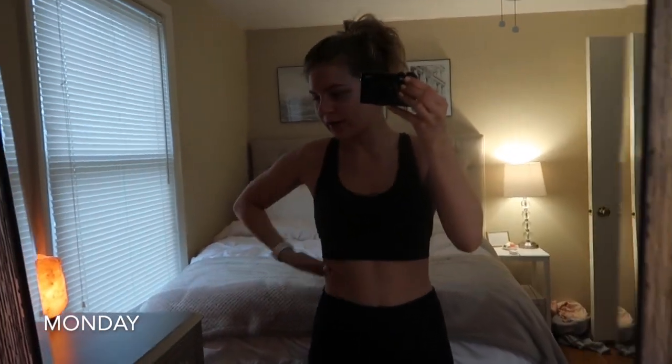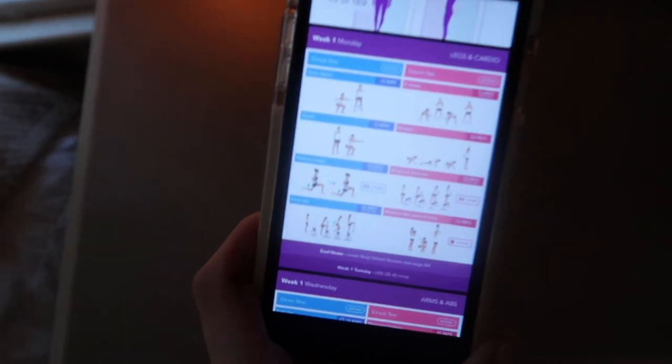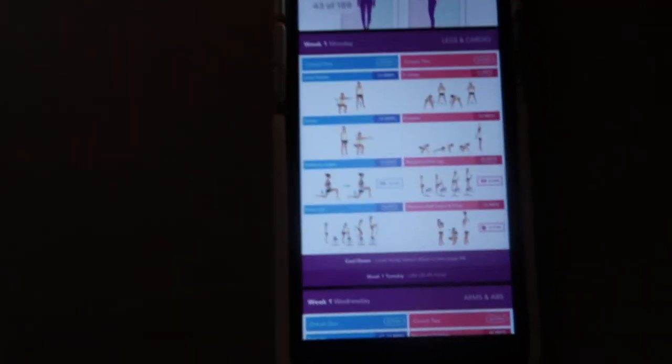Good morning and welcome to this vlog — this is going to be a week in my life. I just started the day off by making my bed, changed into my workout clothes, and I'm about to head downstairs to do an at-home workout. Today I'm going to start the Kayla Itsines BBG program — literally the best workout and I've never seen better results in my life.